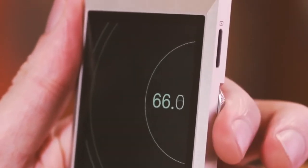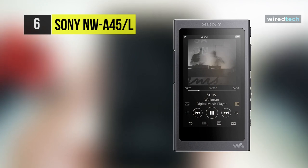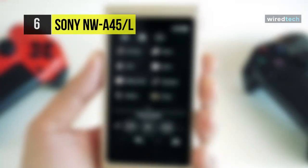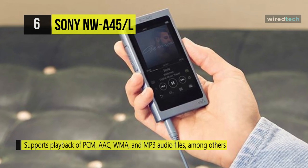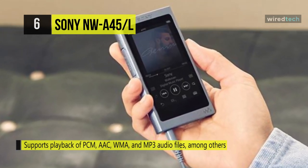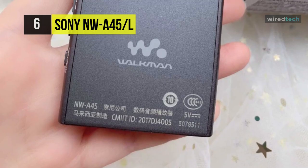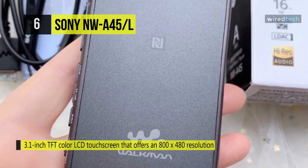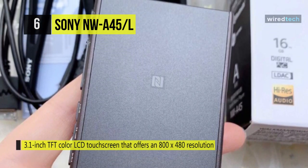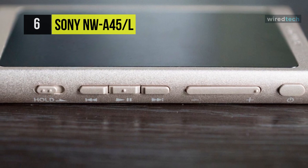Our list begins with the Sony NW-A45L Walkman digital music player. This Walkman supports playback of PCM, AAC, WMA, and MP3 audio files among others. It features 16 gigabytes of internal flash memory and supports microSD cards. It comes with a 3.1-inch TFT color LCD touchscreen that offers 800 by 480 resolution. Its built-in rechargeable battery provides up to 45 hours of continuous audio playback on a full four-hour charge. You can also pair the Walkman with other compatible devices over conventional Bluetooth, and with NFC you can also use this as a USB DAC.